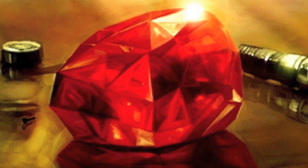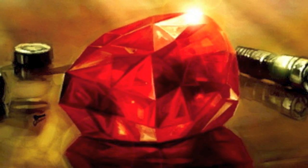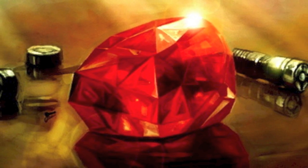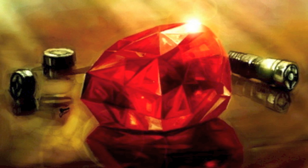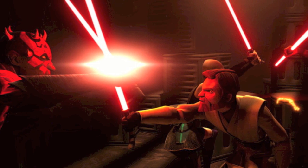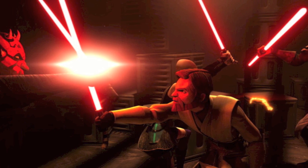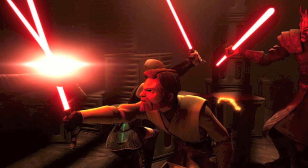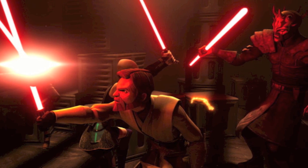Because the kyber crystals were attuned to the light side, the crystals attempted to resist all efforts by the Sith and other dark side practitioners to use them in the construction of their lightsabers. Therefore, in order to make use of the crystals, the Sith had to put them through a process whereby they used the Force to dominate the will of the crystal and forced it to bend to their will. As described by Ahsoka Tano, the Sith would cause the crystal to become corrupted by the dark side. This procedure caused the kyber crystal to bleed, in the same way as if it were a mortal organism, and would result in a lightsaber with a red blade.